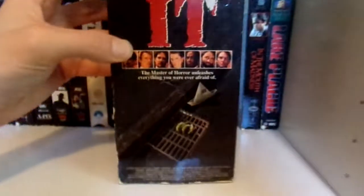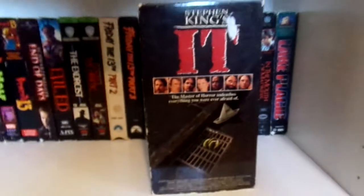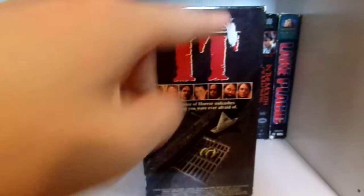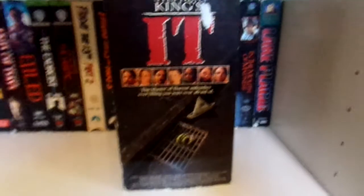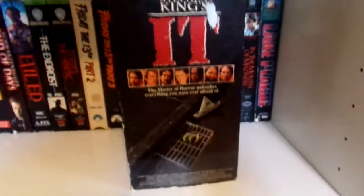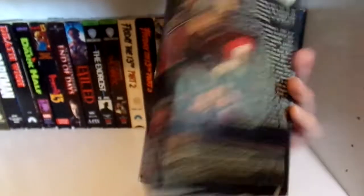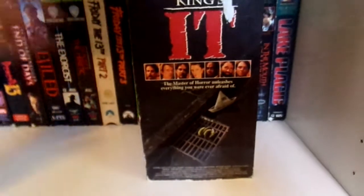And Stephen King's It — this one has the book cover-style cover on it. I've seen a lot of people with the white cover with Pennywise cutting through the top and you can see the VHS tape behind him. One thing about this is that it has additional footage not on the Blu-ray release — at the beginning of Part 2 there is a little bit of extra footage on the VHS that's not on the Blu-ray.